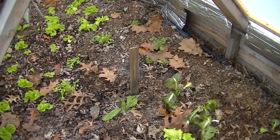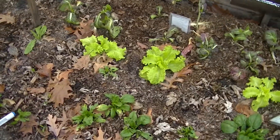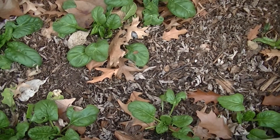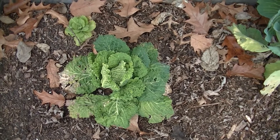It's doing pretty good for Indiana weather. This is in the cold frames — I have some more spinach in another cold frame.